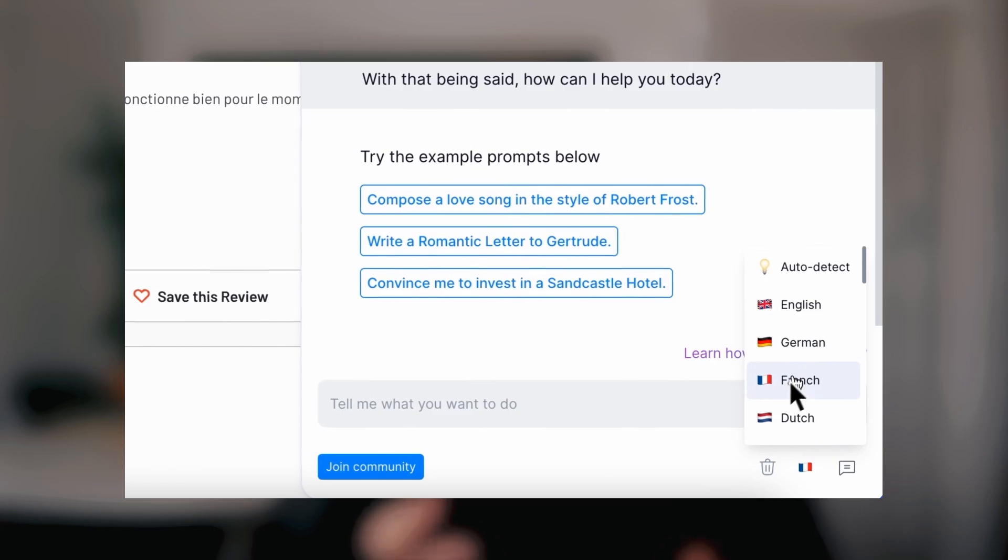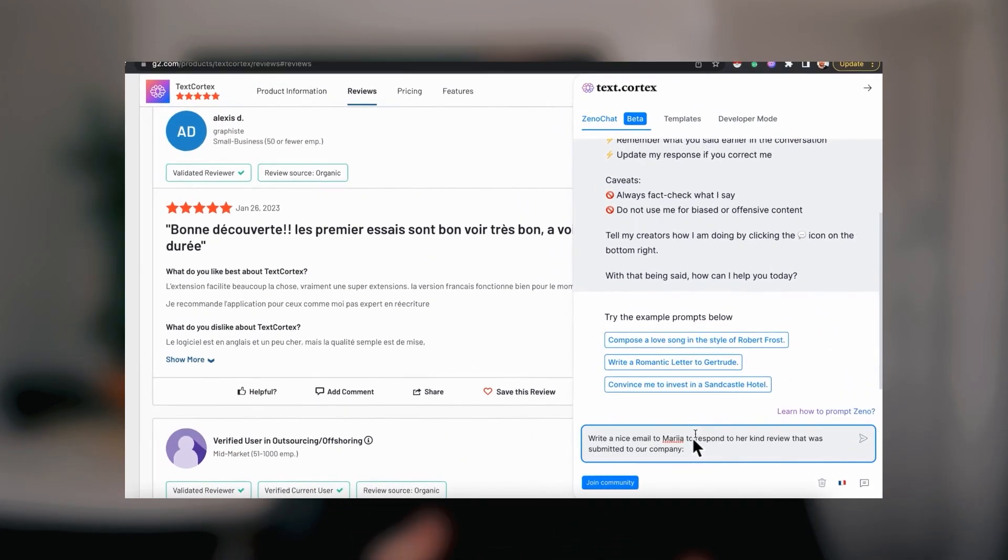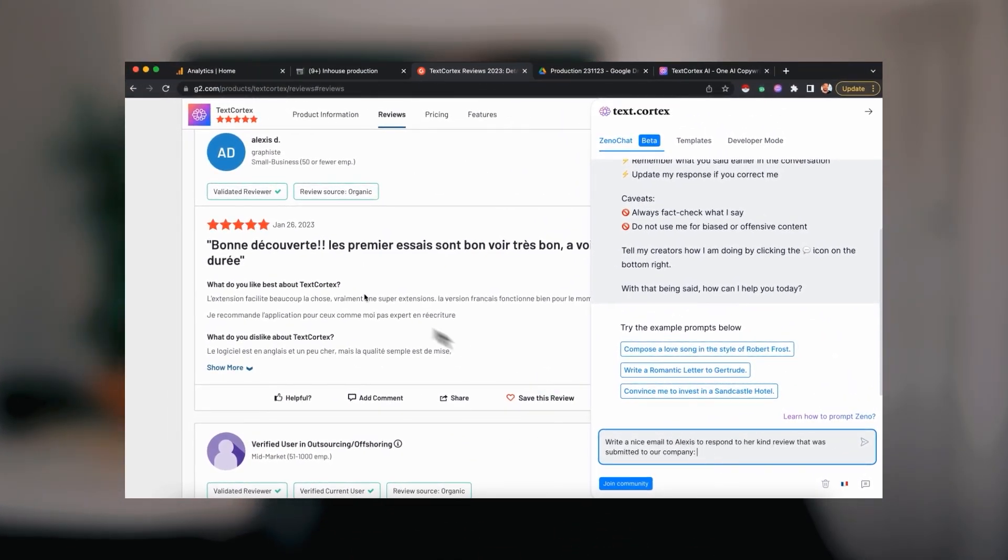Do you want to use ChatGPT in German, in French, or in Spanish? Today, let's learn how you can use XenoChat, a powerful ChatGPT alternative, to collaborate with AI in German, French, Spanish, Dutch, and 25 other languages. It's time to crash your language barriers and gain confidence whenever you're writing something, no matter the language you're writing in.